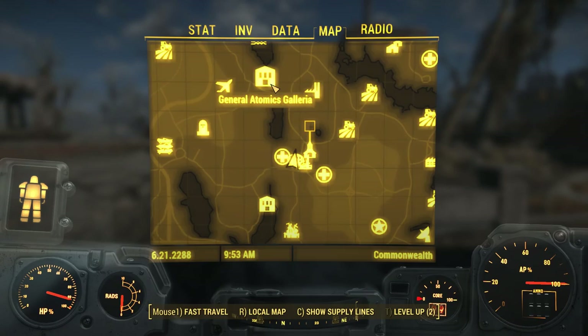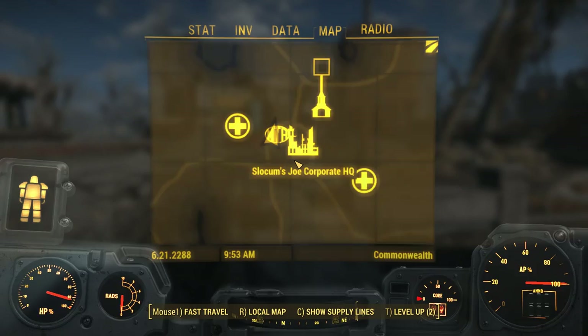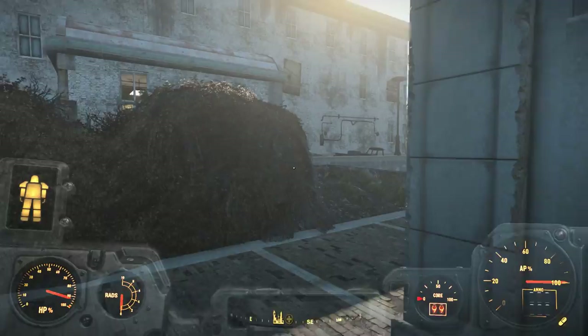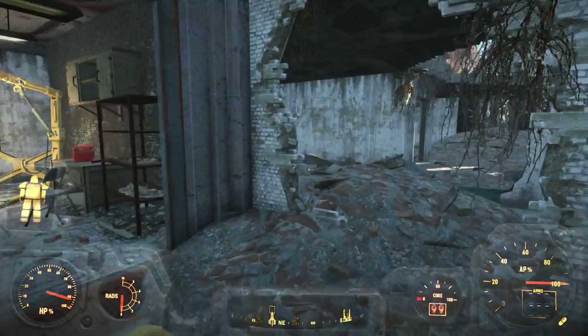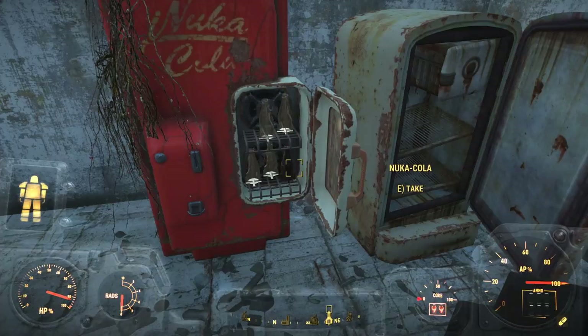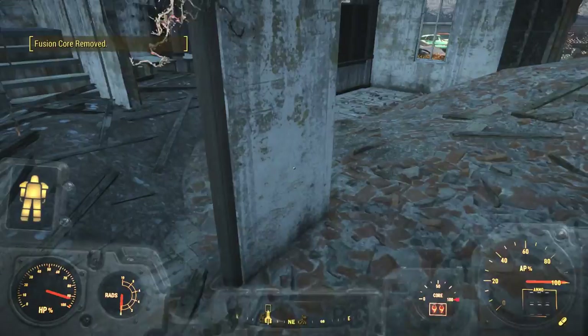We've got Slocum's Joe now and Malden — I don't want to forget about Slocum's Joe. Let's see if we can get into Slocum's Joe, wherever it is. I guess maybe this building is it — this is probably it right here. Doesn't look like there's much left. What did the bomb land on it? It is in bad, bad shape. There's a Nuka-Cola — add it to my collection. I have a massive collection of Nuka-Cola somewhere. A fuse, a silver fork, some dog tags, a flip lighter.